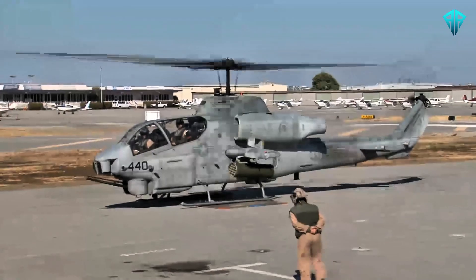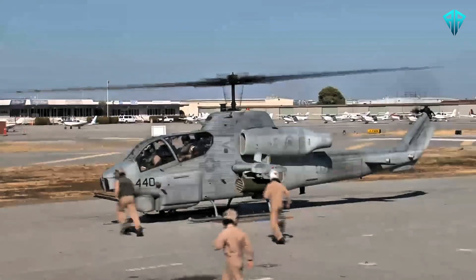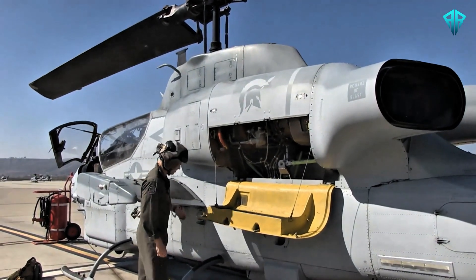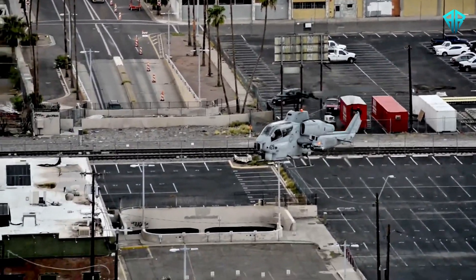The Super Cobra was built to counter these threats and ensure air superiority for American forces. Its design was revolutionary for its time. Bell Helicopter engineered a twin-engine configuration for redundancy and reliability, particularly useful in combat situations.